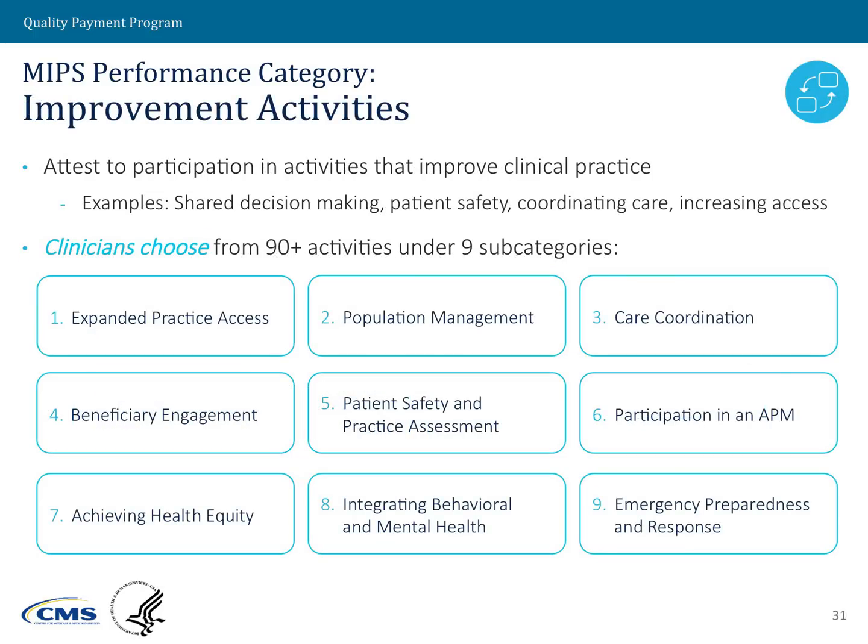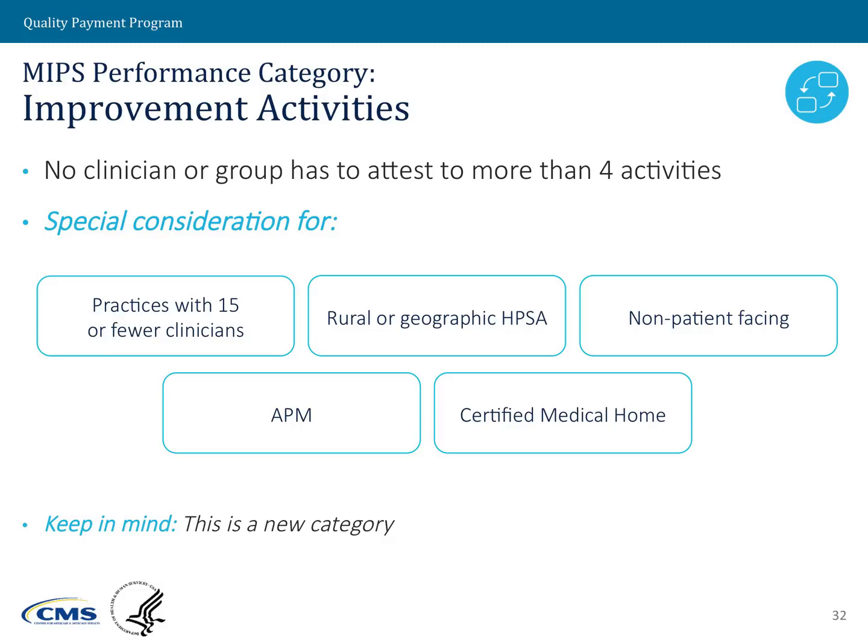For the improvement activities performance category — the new category available under the MIPS program — there are nine subcategories and over 90 activities that clinicians can choose from. The majority of clinicians would need to choose four activities. Some clinicians will only have to choose two activities. Those eligible for just two activities include clinicians considered non-patient facing, those in a rural or HPSA area, or those part of a small practice — they would only need to do two activities to get the full points under this category.